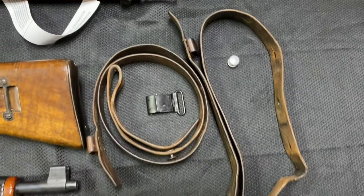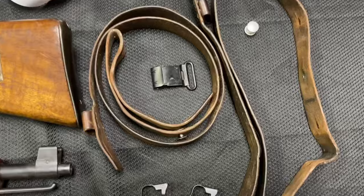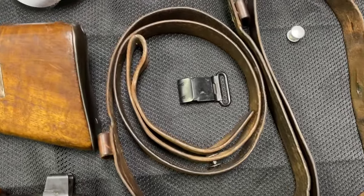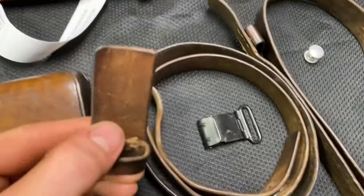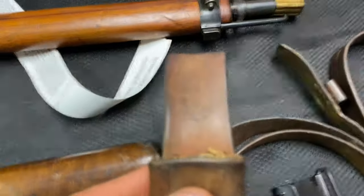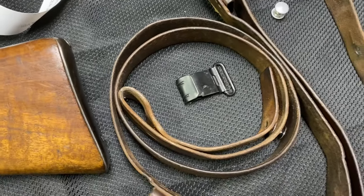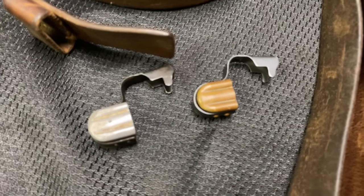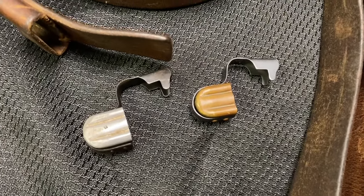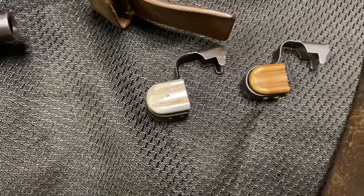Moving on, it's a good time to touch on the slings as well as the carbine muzzle covers. This is one of the K31 slings with a nice metal buckle, made of really high-quality thick Swiss leather. Many of them, even though it may be a little hard to see, do have original manufacturer markings as well as the Swiss cross. The carbine muzzle covers differ slightly from the rifle ones, and we have some that are brass and some that appear to be made out of aluminum or a similar alloy.